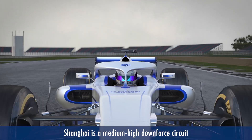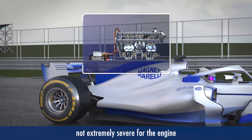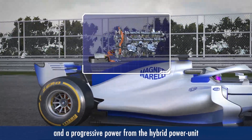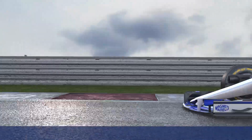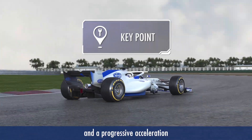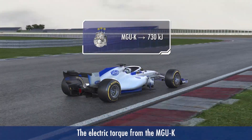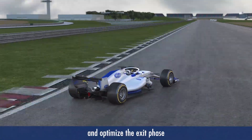Shanghai is a medium-high downforce circuit, not extremely severe for the engine. Here it's important to have good grip and progressive power from the hybrid power unit out of the low-speed corners. Turns 9 and 10 need a constant path and progressive acceleration. The electric torque from the MGU-K helps drive us to use maximum power and optimize the exit phase.